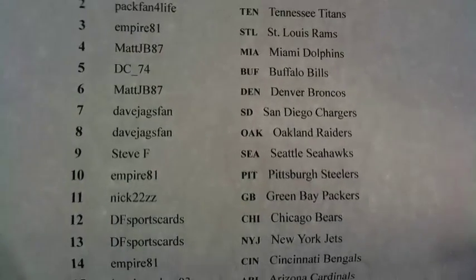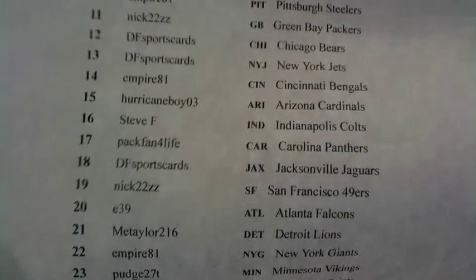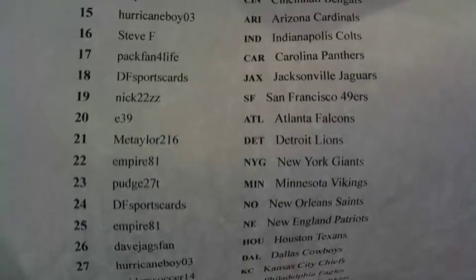E39 up there. Also, I put up Select Basketball — $13 gets you two teams for Select. Dude, you hit a weird prism out of Select, you're going to be loving it.